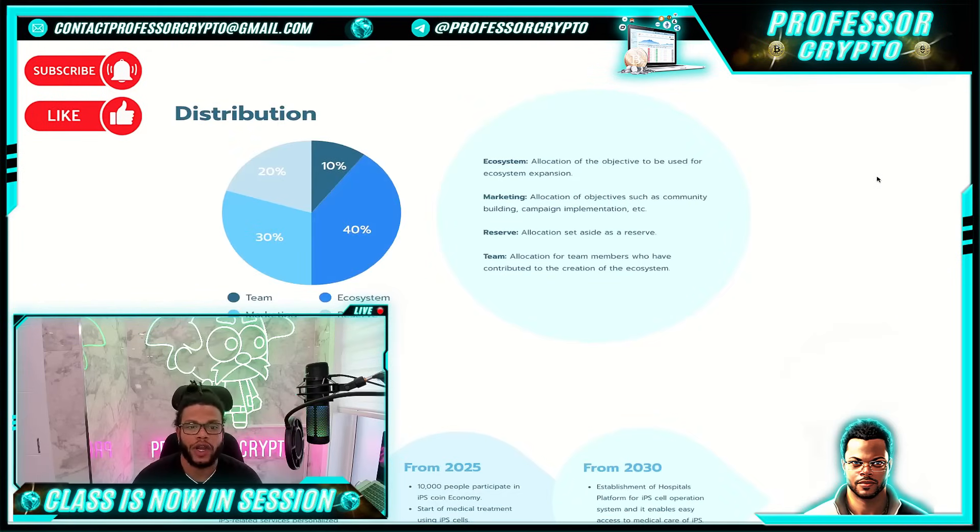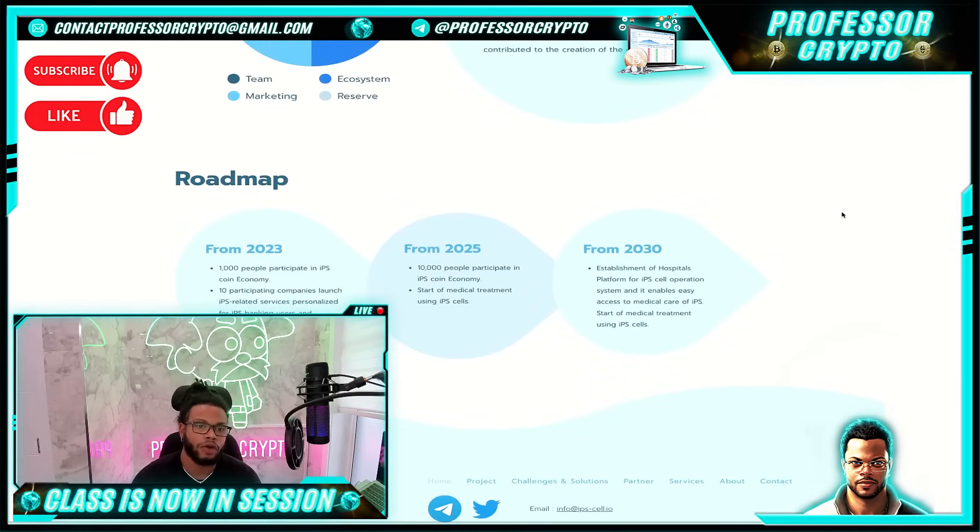Token distribution: 20% for the reserve, 10% for their team, 40% for the ecosystem, and 30% for marketing. The ecosystem allocation is to be used for ecosystem expansion. Marketing is for community building, campaign implementation, etc. The reserve allocation is set aside as a reserve. The team allocation is for team members who have contributed to the creation of the ecosystem.